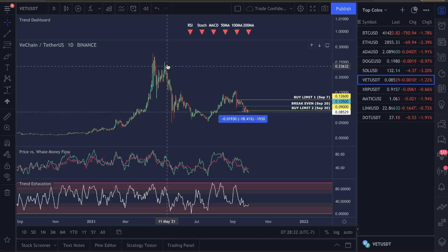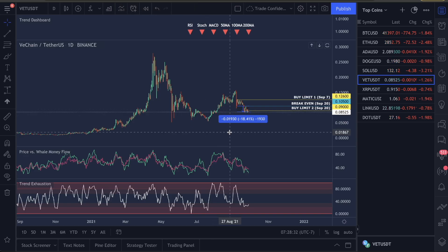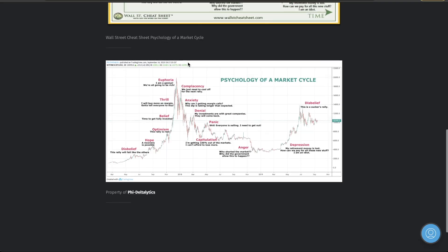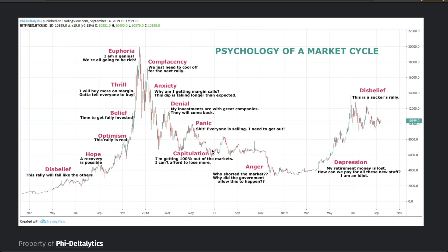We saw this move up, down, up, back down. Did it hold true on Bitcoin? Yes, it did. We saw the move up of Bitcoin, the move down and the move back up, and we started to see this move down here. Where is VET relative to the psychology of a market cycle? I believe we are down in this capitulation stage, in one of the drop downs from one of these pump moves. I believe we are in this move right now for VET, where we are coming back down from a pump.